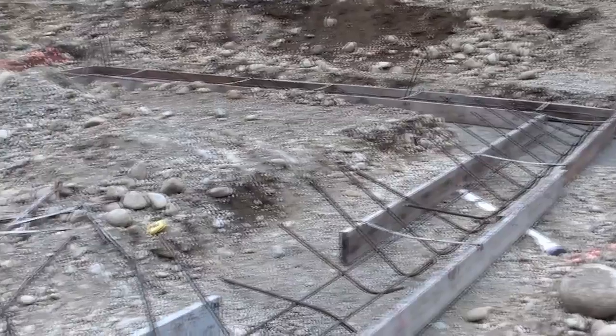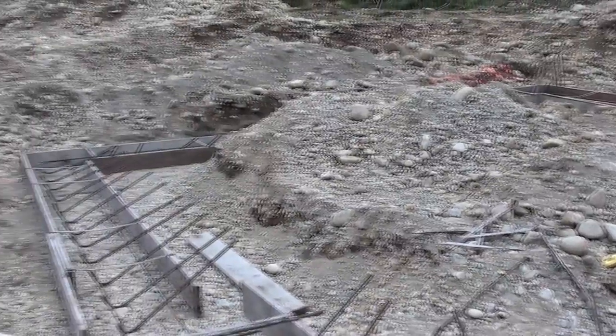The footings are pretty much set, so tomorrow they're scheduled to have the inspector come out and start pouring. It's gonna be pretty good.